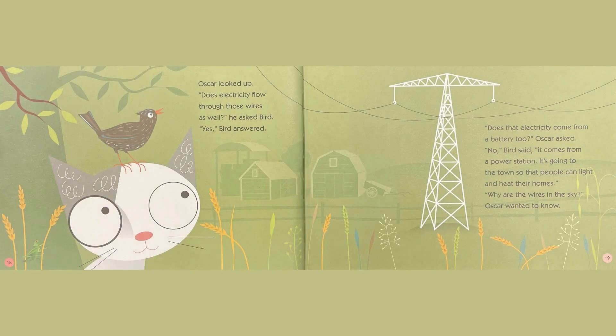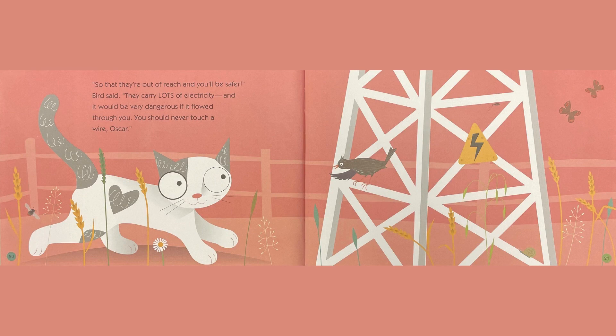Oscar looked up. Does electricity flow through those wires as well, he asked Bird. Yes, Bird answered. Does electricity come from a battery, too? Oscar asked. No, Bird said, it comes from a power station. It's going to the town so that the people can light and heat their homes. Why are the wires in the sky, Oscar wanted to know. So that they're out of reach and you'll be safer, Bird said. They carry lots of electricity, and it would be very dangerous if it flowed through you.